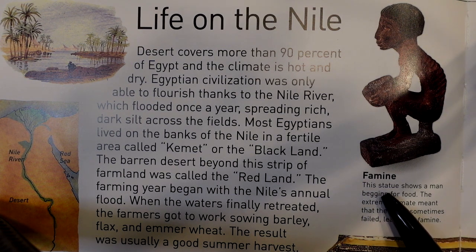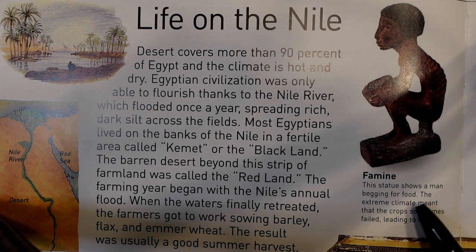Famine. This statue shows a man begging for food. The extreme climate meant that the crops sometimes failed, leading to famine.